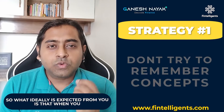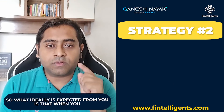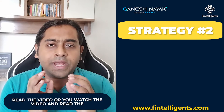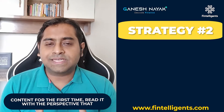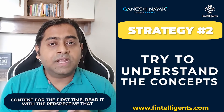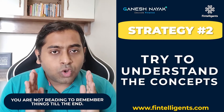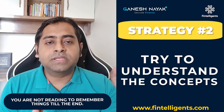What is ideally expected from you is that when you watch the video and read the content for the first time, read it with the perspective that you are understanding what is in the chapter. You are not reading to remember things till the end.